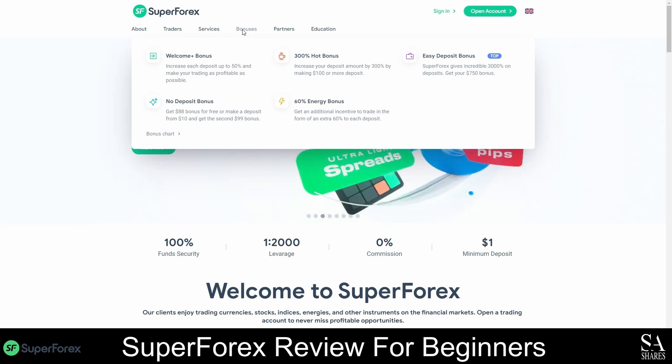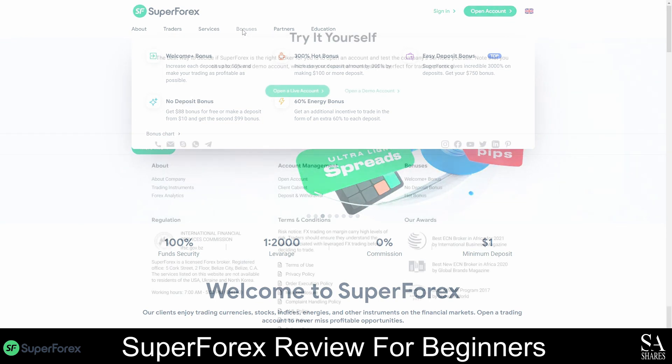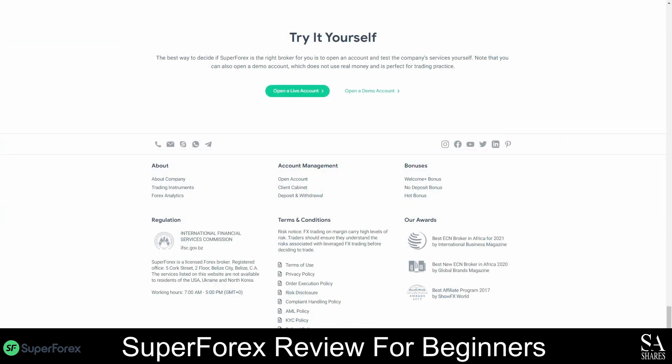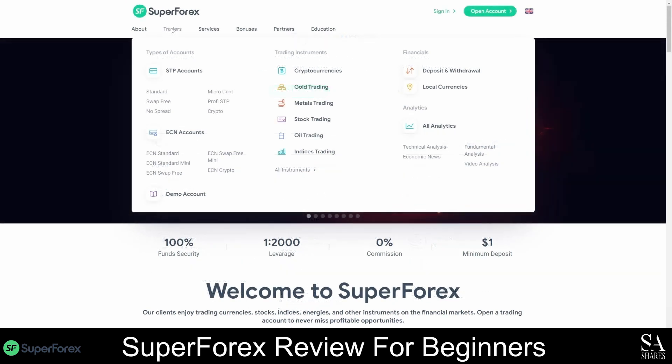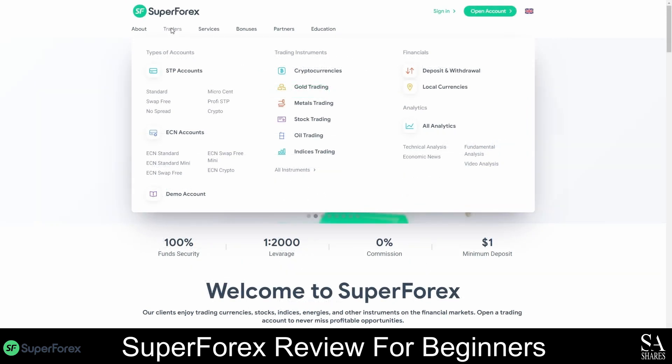If you scroll all the way down, you will find some articles on the latest economic news, and there are more options at the very bottom of the homepage that will redirect you to account management, bonuses, terms and conditions, as well as company information. To find out more about the instruments you can trade with SuperForex, click on the Traders tab on the menu bar and select an instrument from the list, or click on All Instruments to view more detailed specifications.